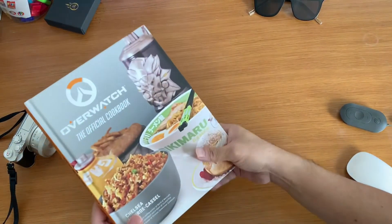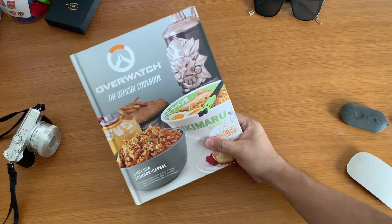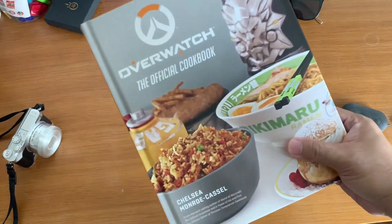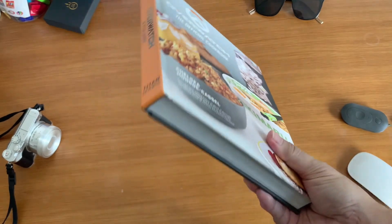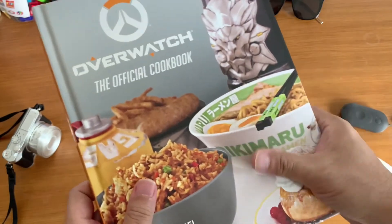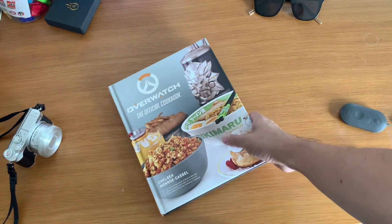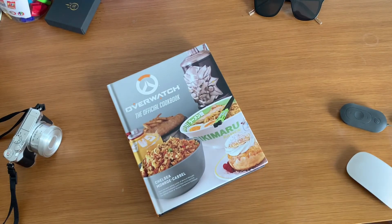I think it's a must-have book — it's good quality with a hardcover, good pictures, and good quality paper. My son has requested that I cook their food of choice, so hopefully I can make that video and upload it to my channel. Keep on watching my channel, thank you, and happy cooking!